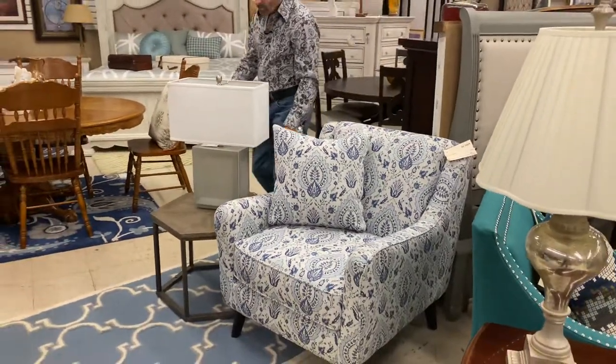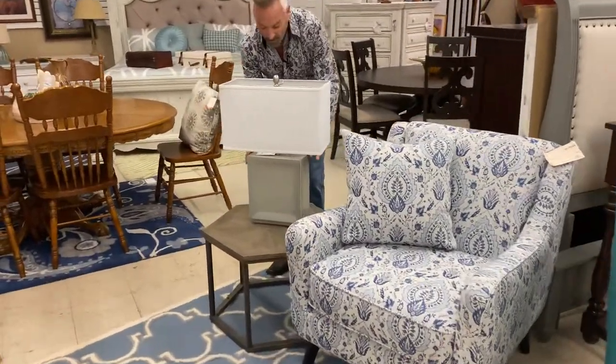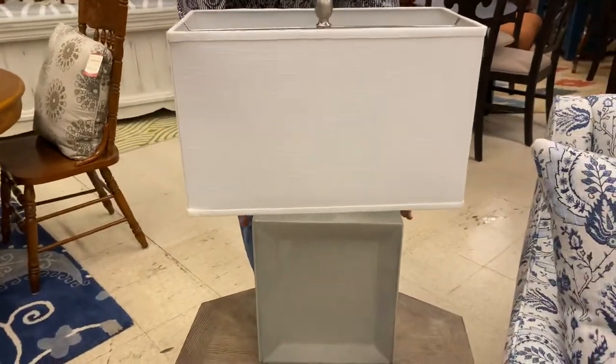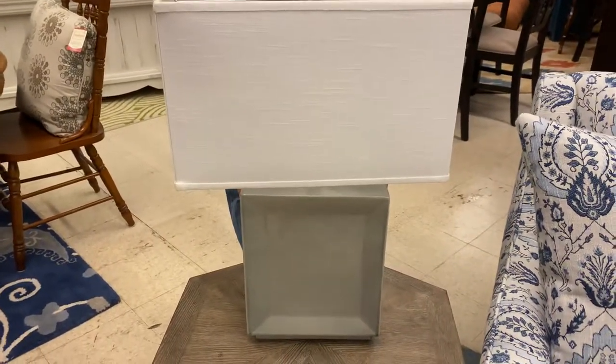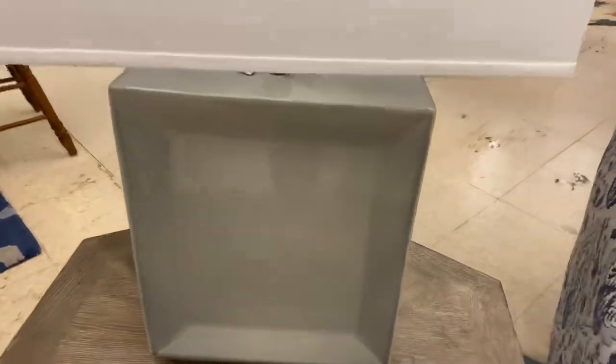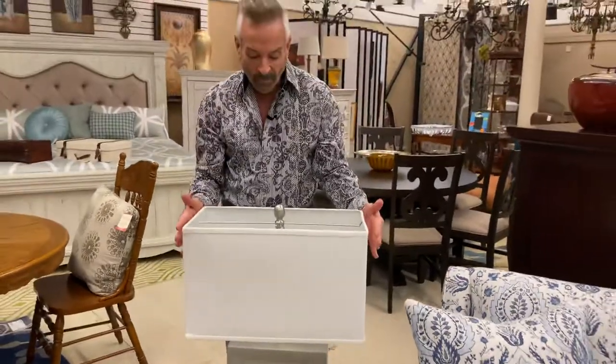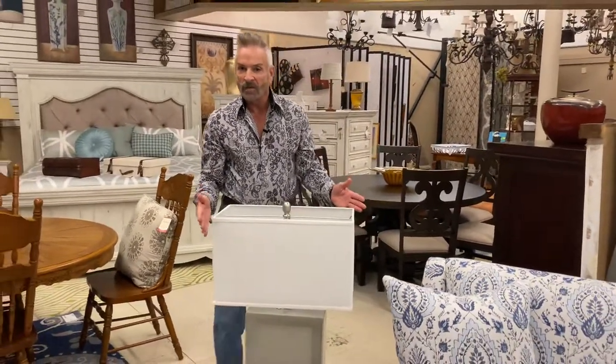We paired it up with this gray lamp to kind of pull in the gray-blue tones in the chair, and it is one of our new lamps. I love the shape of this lamp — it's a crackle finish with an oblong-shaped shade and white linen on it. $89.99, and you would get the 10% discount.